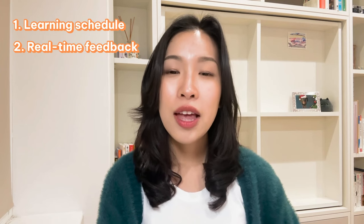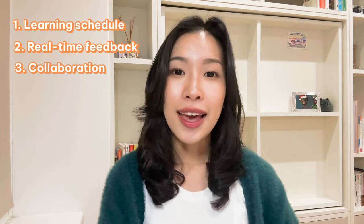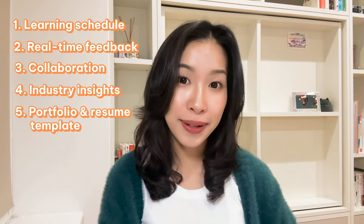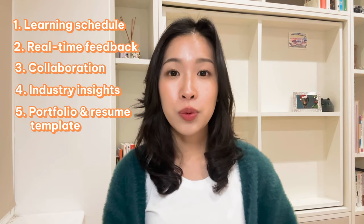To summarize, I recommend the Memorized UX/UI bootcamp because of its structured learning schedule, fast learning with immediate feedback, team collaboration with peers, industry insights through guest talks, and portfolio and resume templates. This was my experience from two years ago when I took it, and I've seen they've since added new elements to the course to keep up with industry trends.